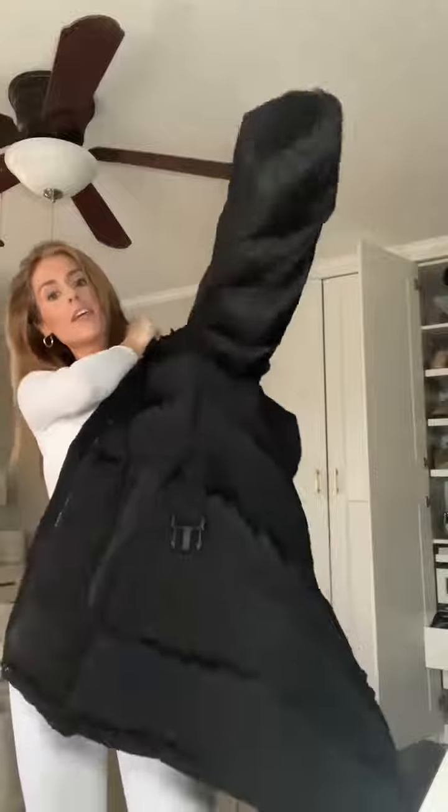I put this on my story yesterday and I've already gotten so many questions about it, so let me show you. This puffer jacket is the king of all puffer jackets and I'm going to show you why. I have never had a nice brand puffer jacket so I never got the hype until now. This one is so high quality — the hood zips on and off, which I love because it makes it versatile.